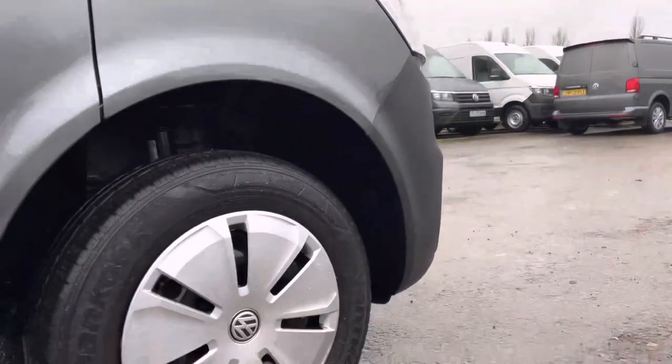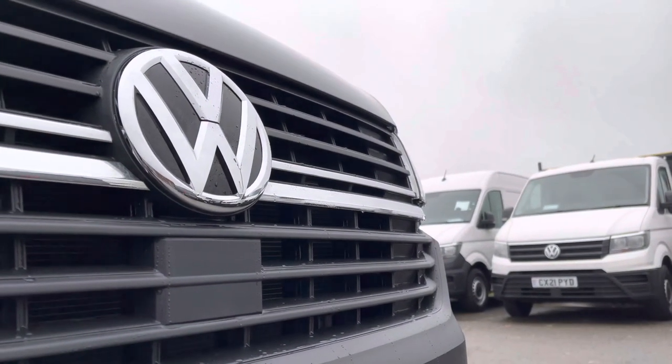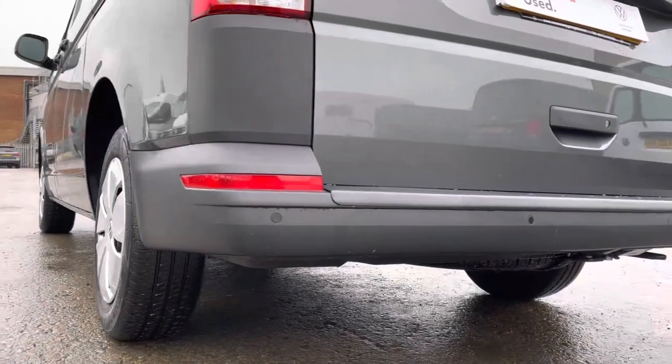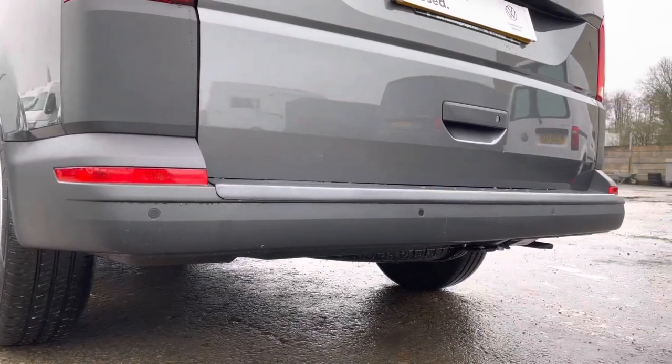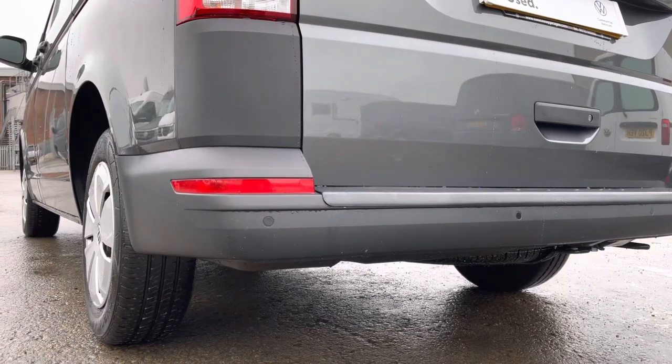Here we have the steel wheels with trims, and moving on to the front of the vehicle we have the VW badging, and directly underneath is your front assist. Located at the rear of the vehicle, we have your rear parking sensors which are colour coordinated along your rear bumper.